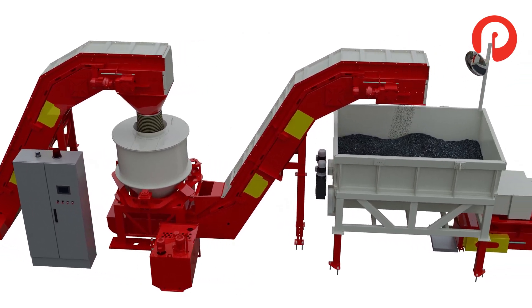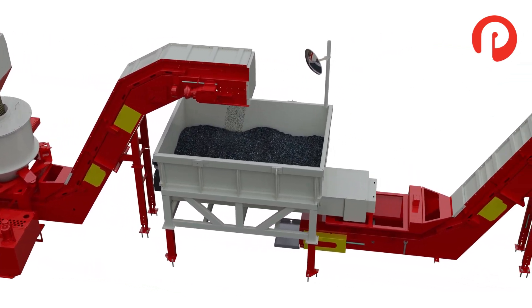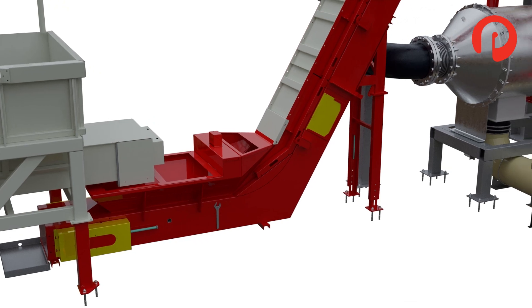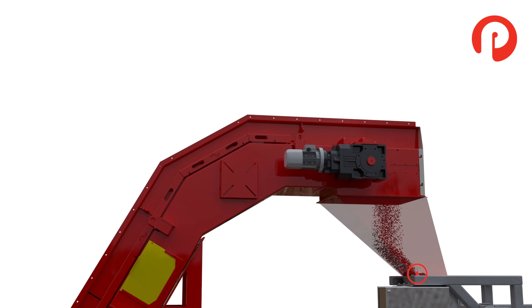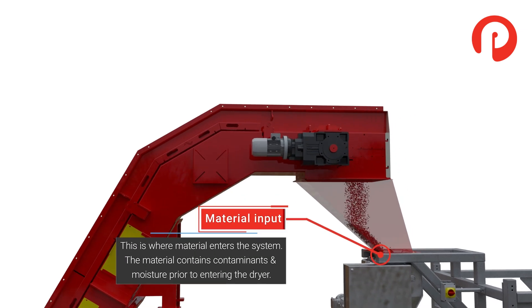For optimal performance, the jet dryer system requires chips to have a size no greater than 3 inches (75 millimeters). Wet chips are fed from the chip pre-treatment line into the dryer via a lift conveyor.